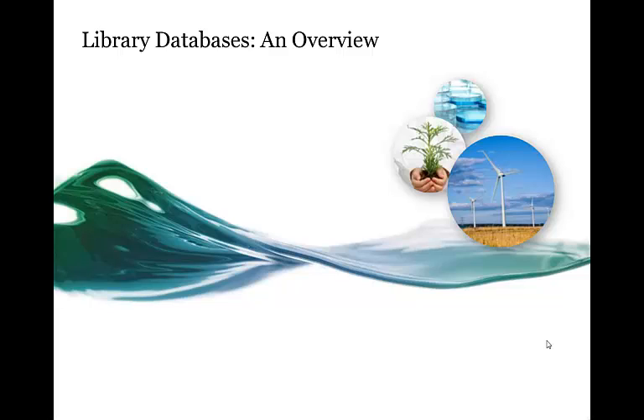Hi, welcome to Library Databases: An Overview. Today we're going to be looking at some of the library's databases at St. Leo University.